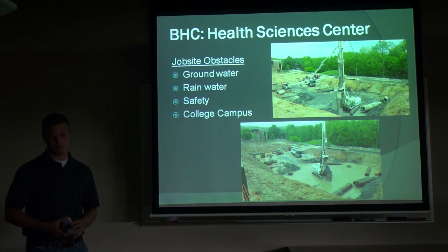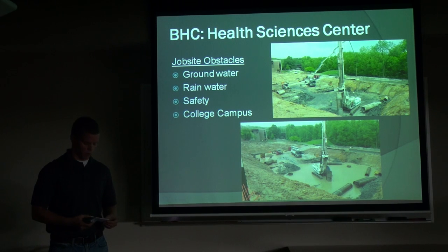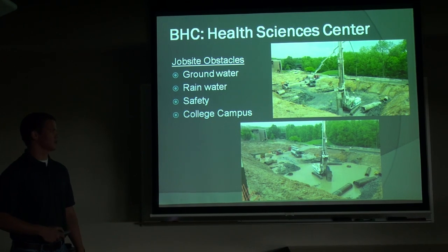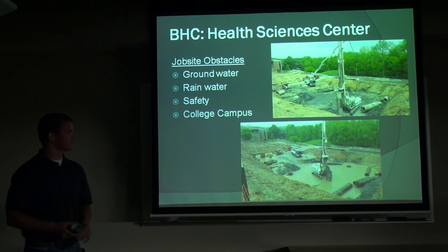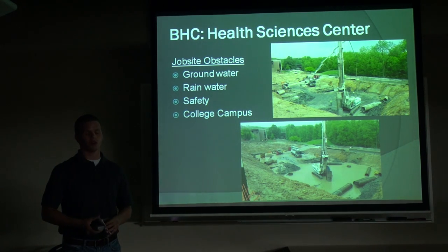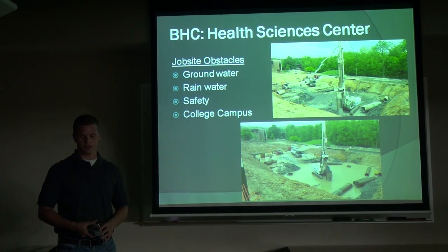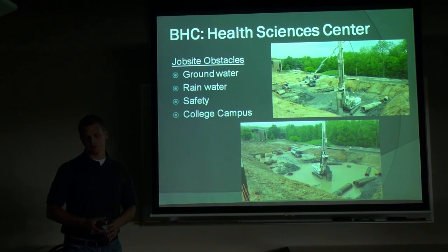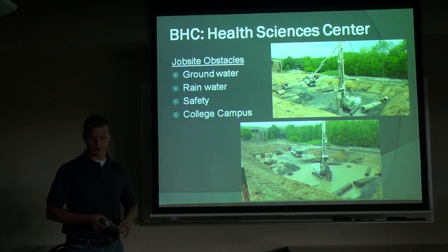Some obstacles and issues with this project in terms of LEED and construction in general: the water table is about one foot above the lowest elevation. So whenever it rains, it goes from a nice dry area to a pond — that rained for about half an hour and that's what we ended up with under the basement. This introduces drainage issues and emphasizes the Sustainable Sites credits for stormwater runoff and control, as well as safety hazards. We had to re-excavate the slope because it caused a cave-in landslide from groundwater coming out of the side of the hill. The site selection plays into LEED credits and construction in general.